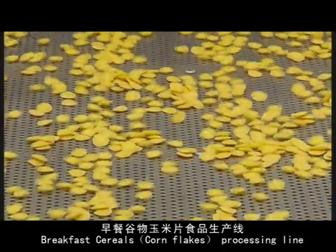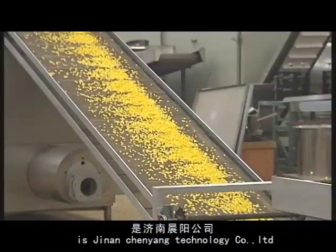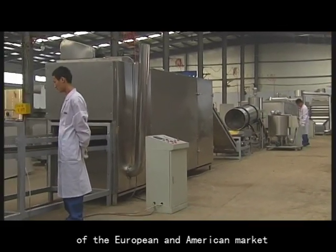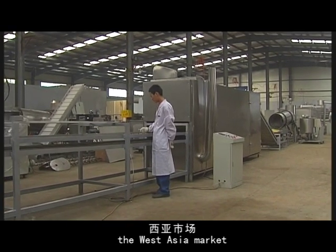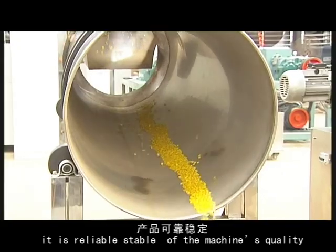This breakfast cereal production line is from AG9 Chain Young Technology Company Limited, a manufacturer specializing in machines for the European, American, Middle East, West Asia, and top East Asia markets. The machines are known for reliable and stable quality.